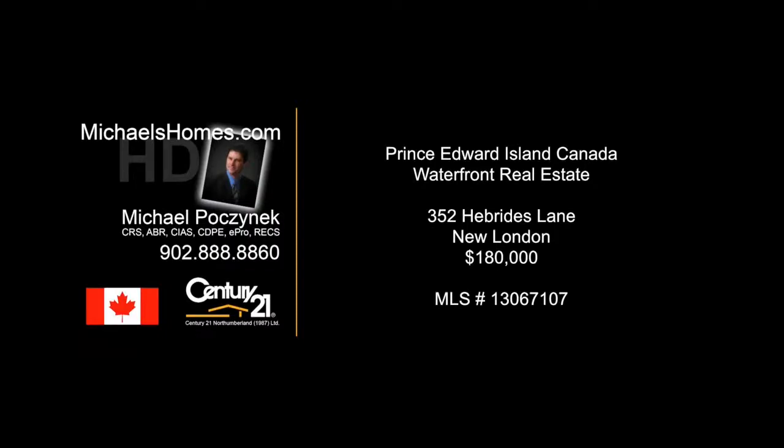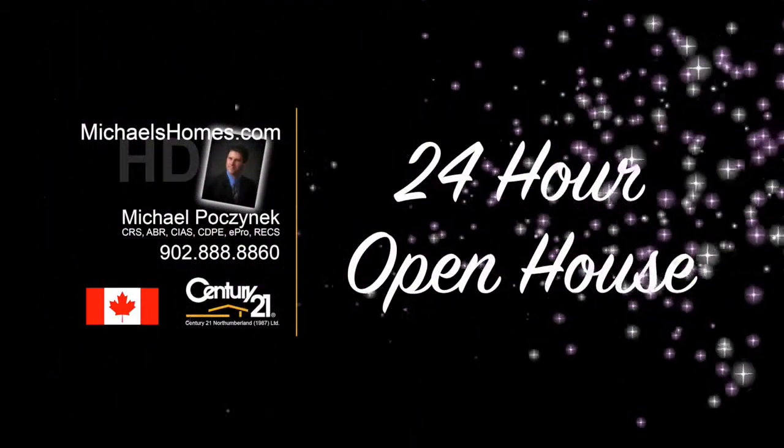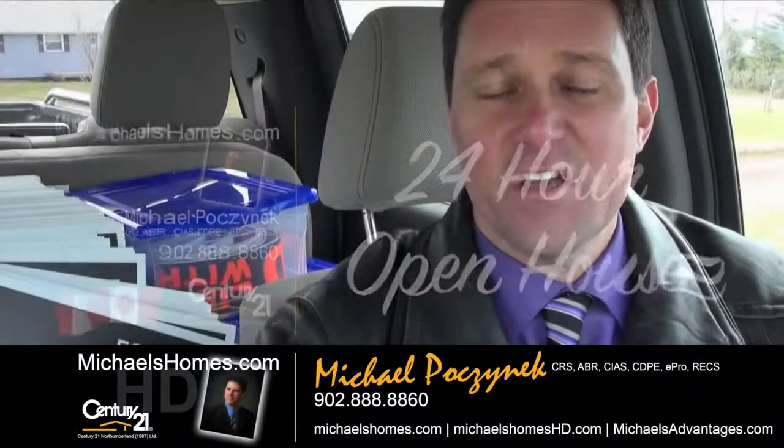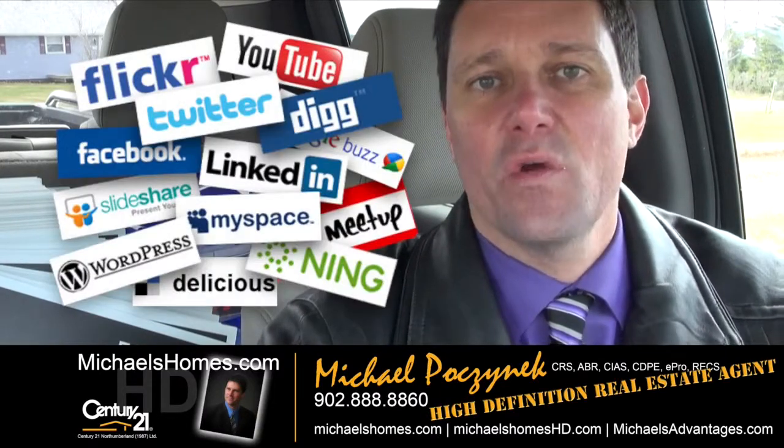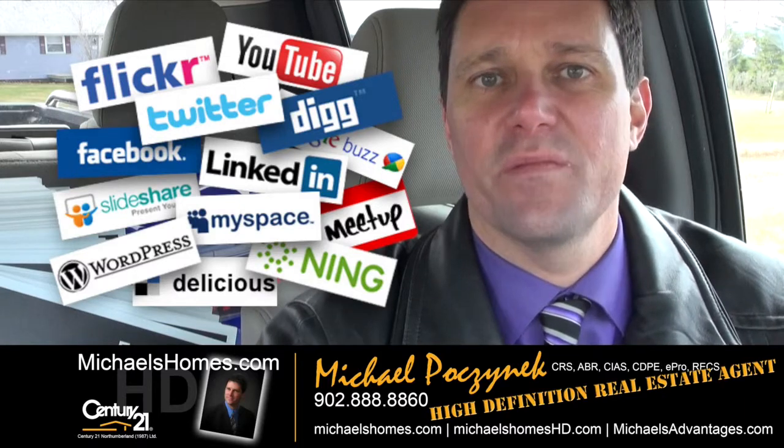Hello and welcome to Michael's Homes HD, Prince Edward Island's number one source for high-definition real estate video. Good day everybody, Michael Posnick here, Century 21 Northumberland, your high-definition real estate agent, coming to you from the Hebrides.